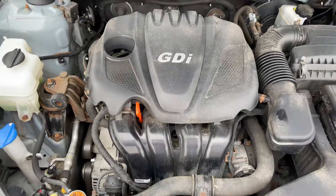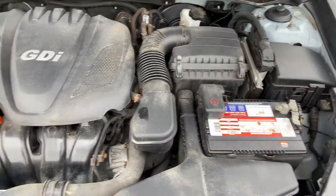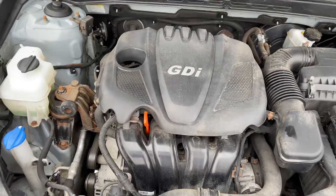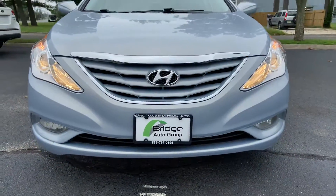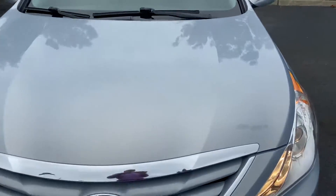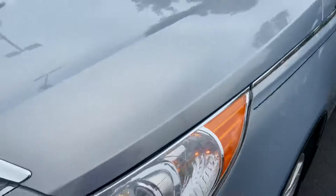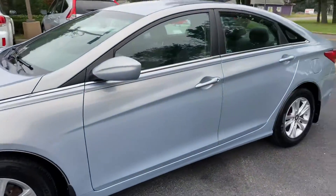There's the engine bay — GVI. This is a beautiful color.